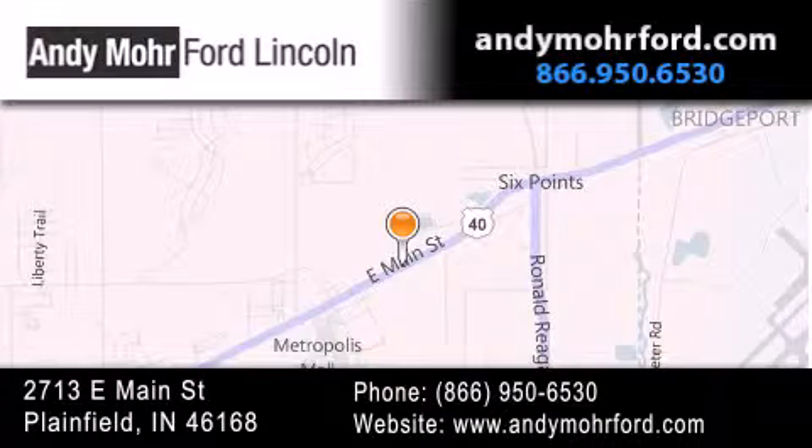You can search our new and pre-owned inventory online, get new car pricing, and receive free, no-obligation price quotes. Stop by and visit us today at 2713 East Main Street in Plainfield, or see us online at AndyMooreFord.com.